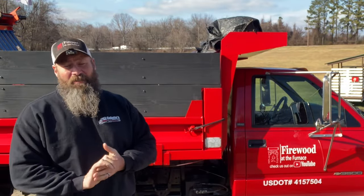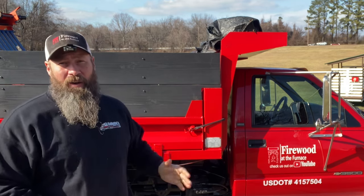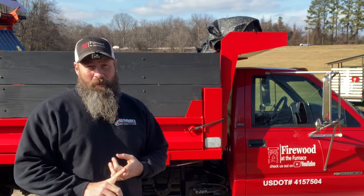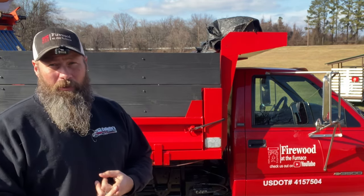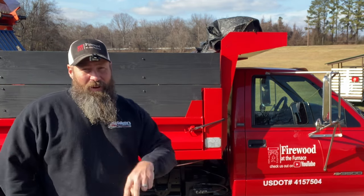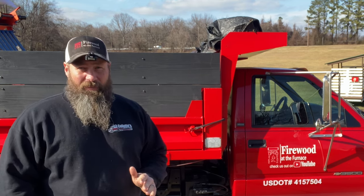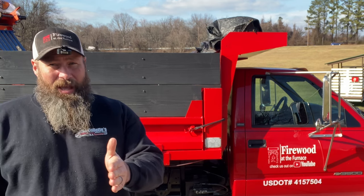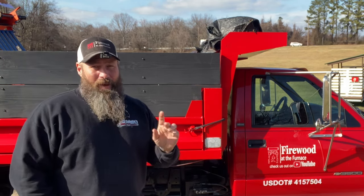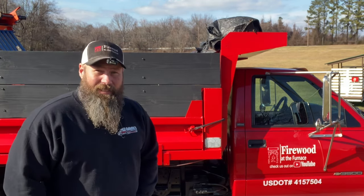At this point in the video series, we have already hashed through and identified whether or not we are operating a commercial motor vehicle. We know the differences between what a commercial motor vehicle is and what a commercial driver's license is — two different things as we've discussed. If you're not sure of the difference between that 10,000 pound number and that 26,000 pound number, I encourage you to go back and watch the other videos in this series, linked at the top of your screen.